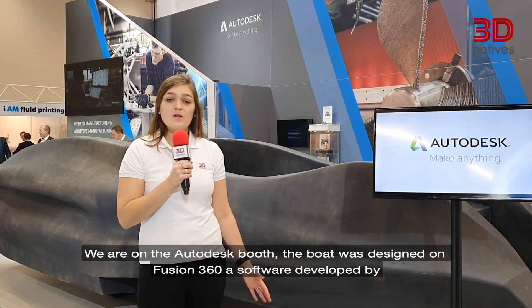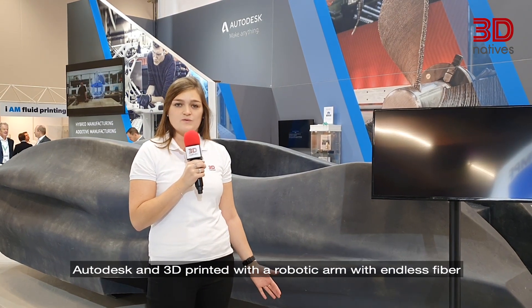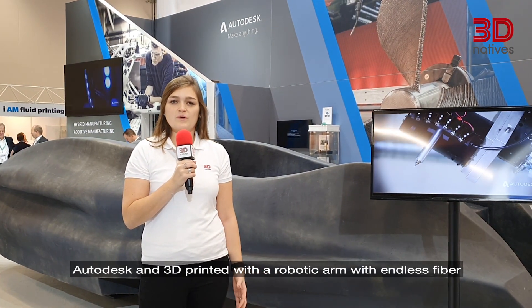Behind me you can see a 3D printed boat. We are at the Autodesk booth. The boat was designed on Fusion 360, a software developed by Autodesk, and 3D printed with a robotic arm with endless fiber and resin which is hardened by a UV light.